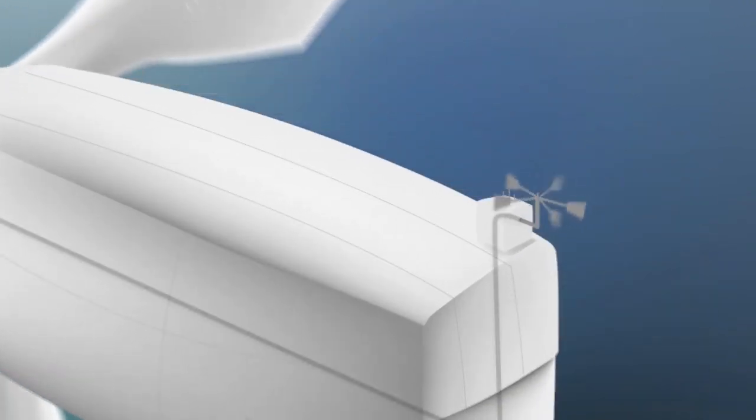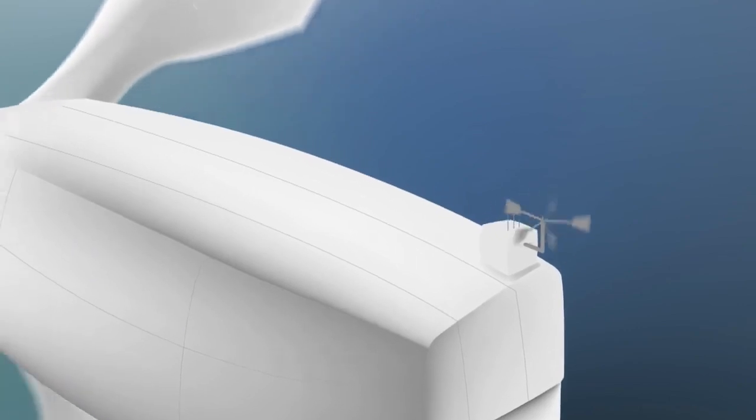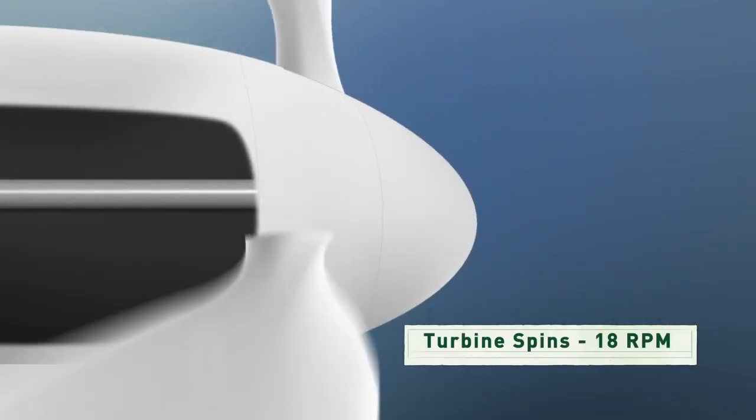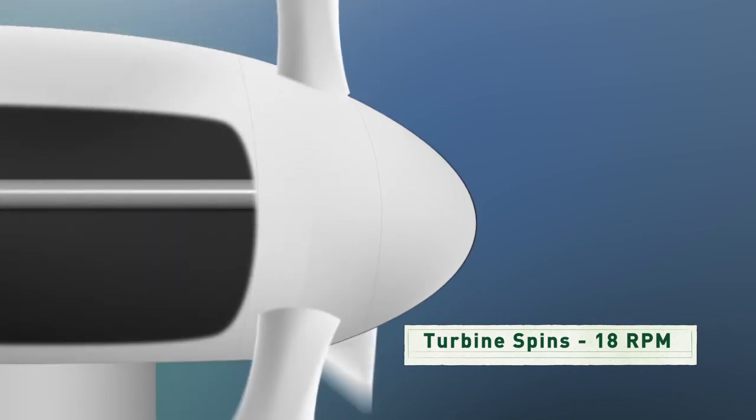On the top there's a weather vane that's connected to a computer to keep the turbine turned into the wind so it captures the most energy. The blades are attached to a shaft which only turns about 18 revolutions a minute, and that's not nearly fast enough to generate electricity by itself.